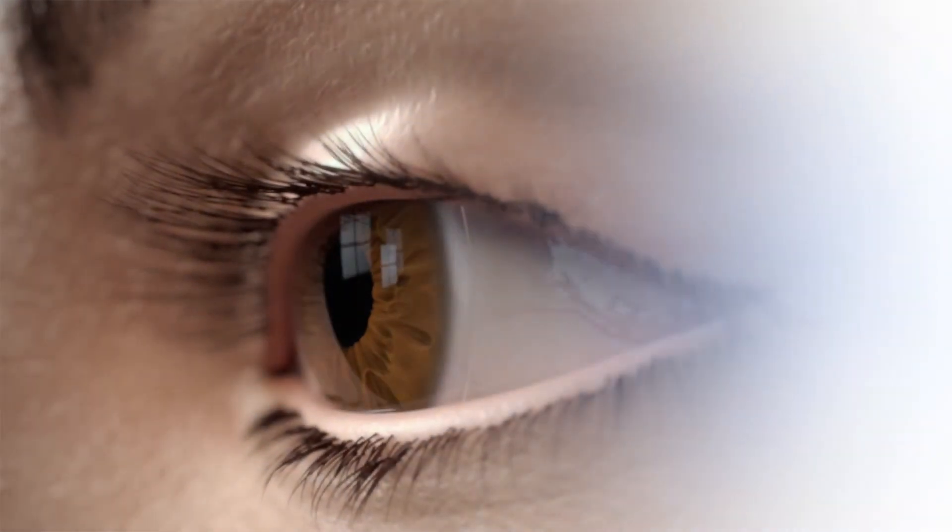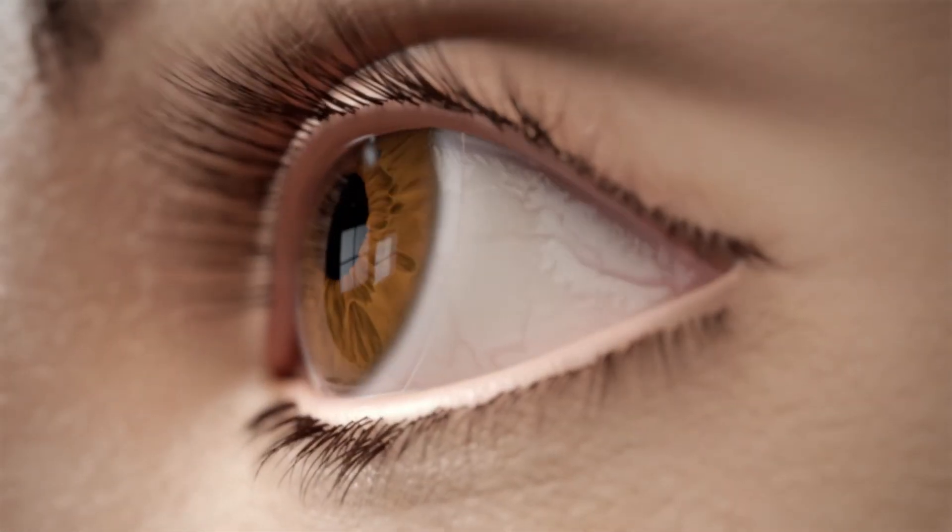The lenses offer many advantages, providing your patients with exceptionally comfortable, easy-to-handle lenses to help keep their eyes healthier, clear, and white.